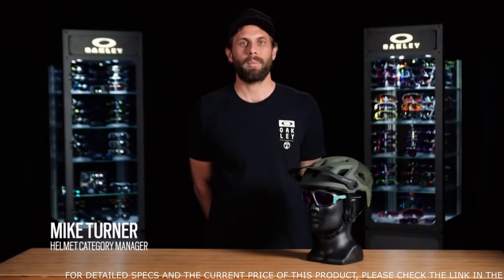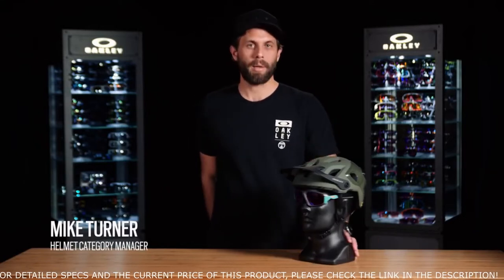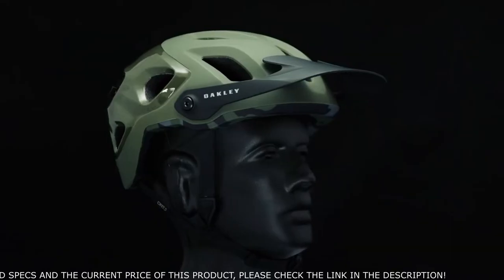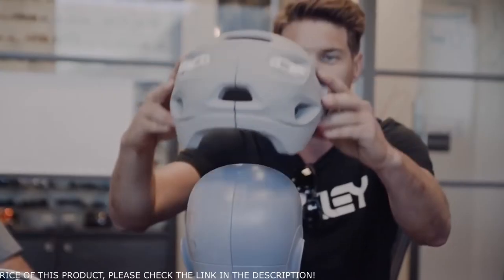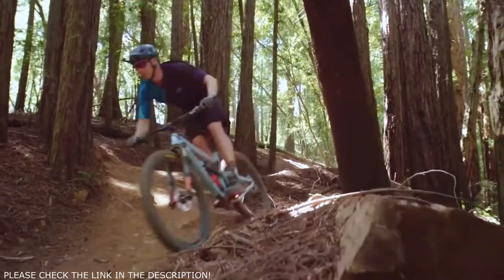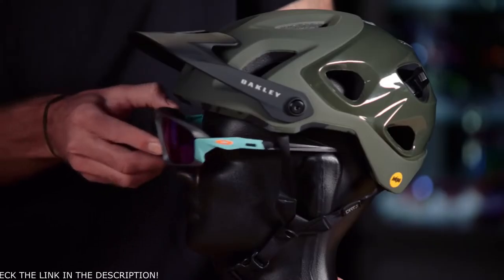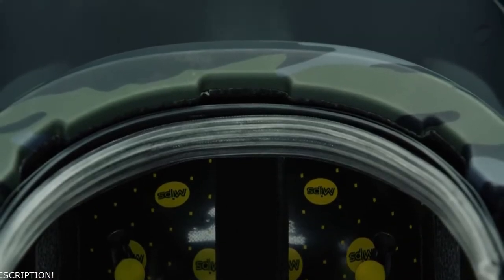Welcome to Oakley Pro Tips. I'm Mike Turner, Category Manager here at Oakley, and today we're going to talk about the Dirt 5 Trail Helmet. The Dirt 5 was designed and developed in collaboration with Craig Minar, who's been a long-time Oakley athlete and a downhill mountain bike world champion. We set out to solve eyewear integration, eyewear storage, and sweat management inside the helmet.